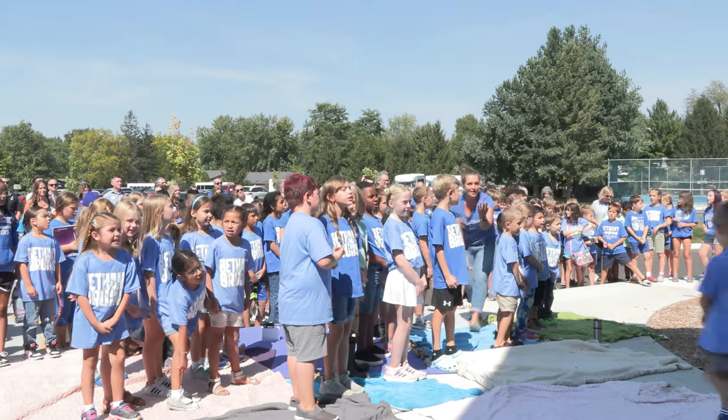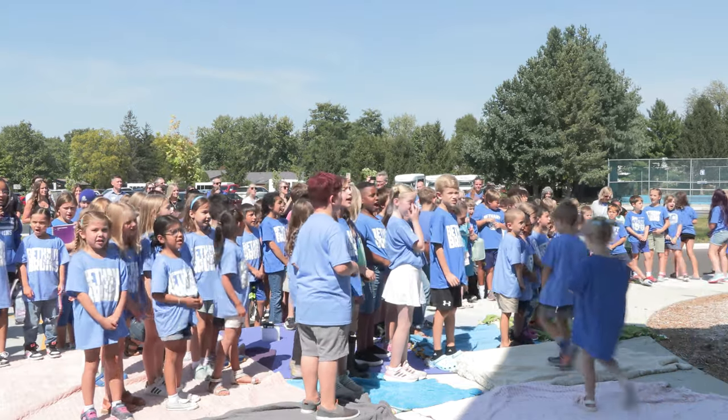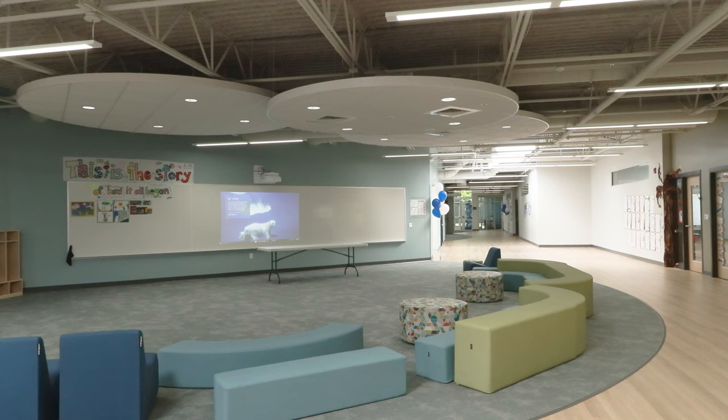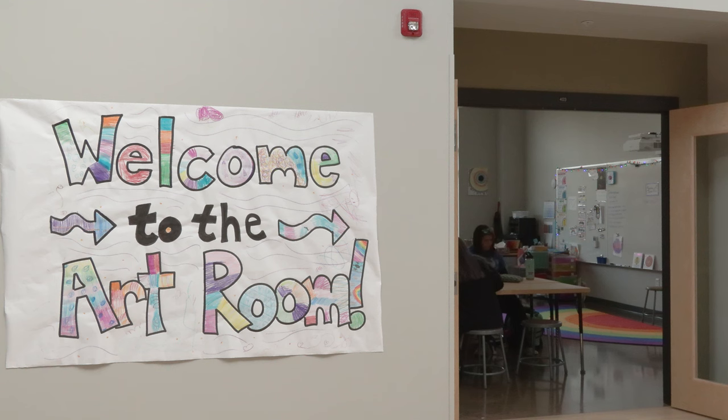As fundraising continues, students are taking advantage of the classroom spaces tailored to their needs. We have packed a K-12 school — last year a 1st through 12 school — into a much smaller space, and so this is just going to give them the space they need to learn in classrooms that were built for their age.